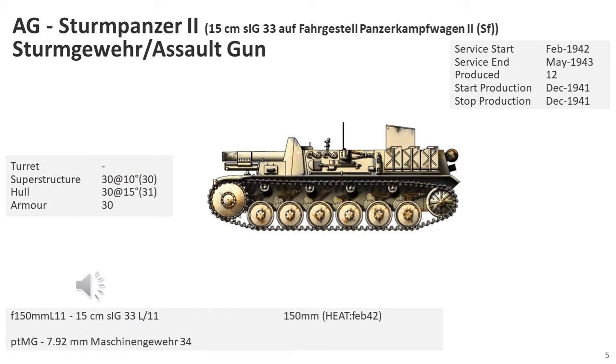The Sturmpanzer II Bison was a German assault gun armed with a 15cm howitzer, used for close support artillery and infantry support. The Sturmpanzer I, built in time for the invasion of France in 1940, had proved too heavy for its chassis and enormously tall. The same gun was mated to the Panzer II chassis in an attempt to drastically lower its height while using a stronger chassis.